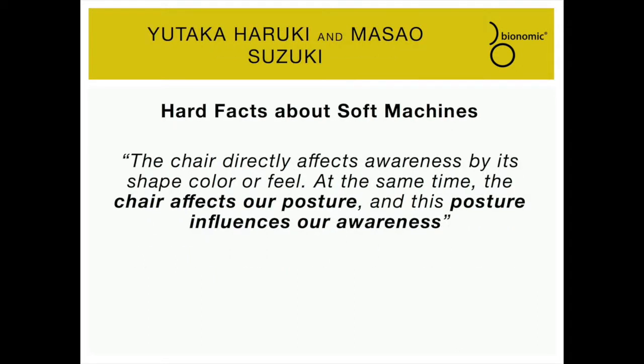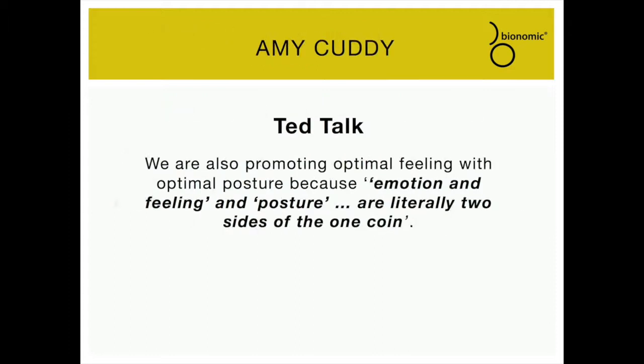Yutaka Haruki and Masao Suzuki, from Hard Facts About Soft Machines: the chair directly affects awareness by its shape, color, or feel. At the same time, the chair affects our posture, and this posture influences our awareness. Amy Cuddy, in her TED Talk: we are also promoting optimal feeling with optimal posture because emotion and feeling and posture are literally two sides of one coin.